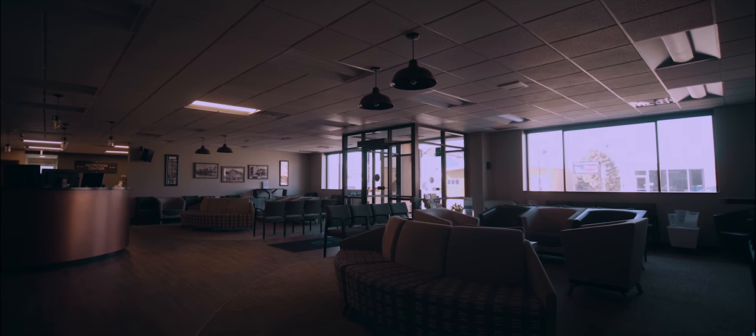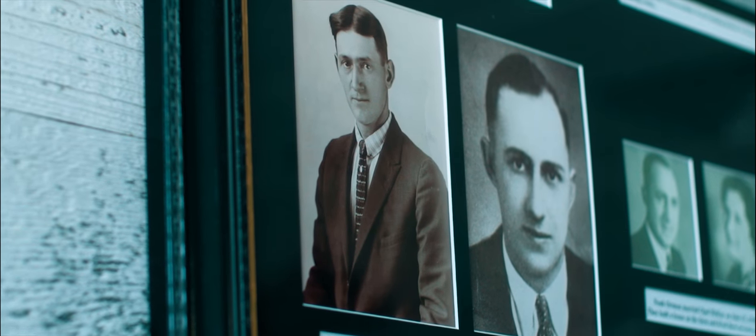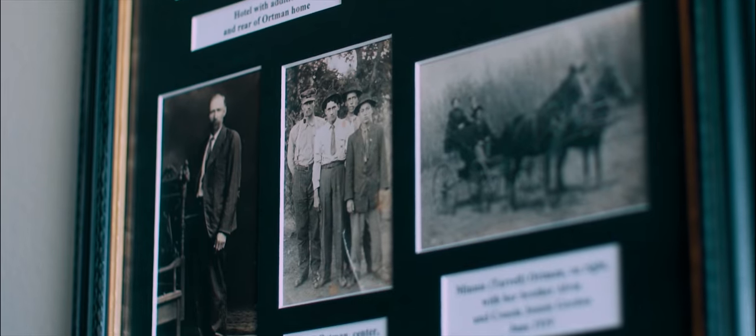The history of the Oortman Clinic started many years ago — 102 years ago — with Dr. Amon. He was a farmer. He started practicing by treating his family, his friends, his neighbors, and he got people better.